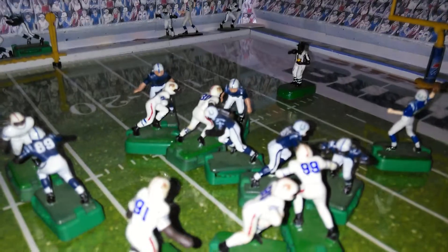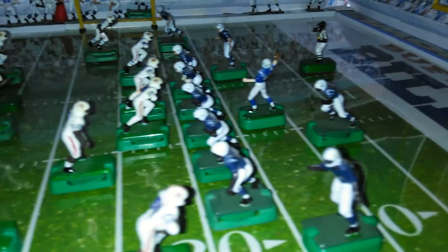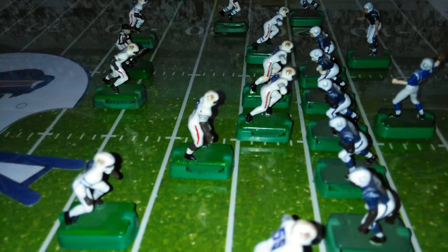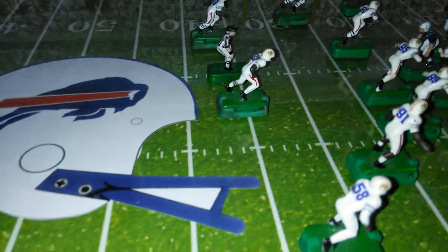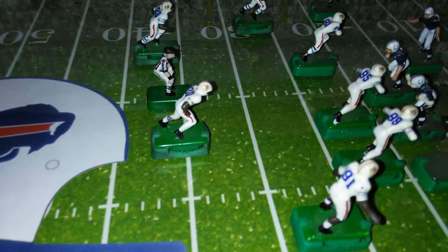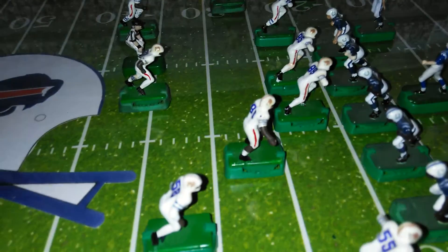Excellent play call there by Rex Ryan, Harrington. A tremendous battle going on right now, Red, between this Colts' offensive coordinator staff and Rex Ryan. And again, you can see the position of Bakari Rambo. He stepped up about six or seven yards and stepped a few yards to his left, coming up into run support once again.